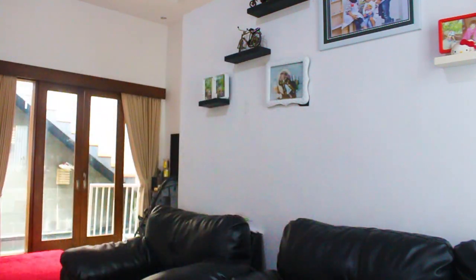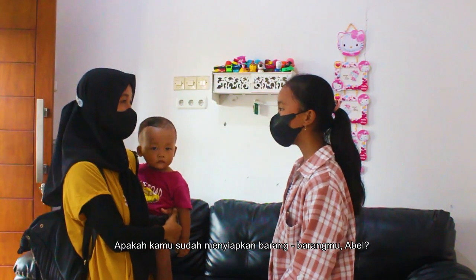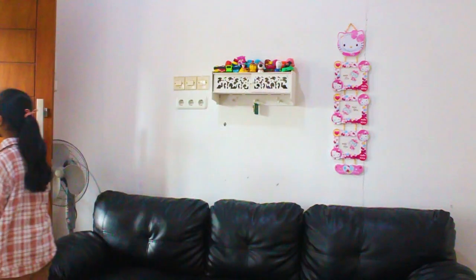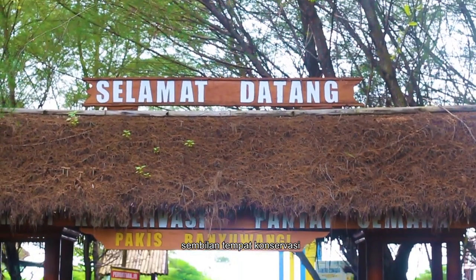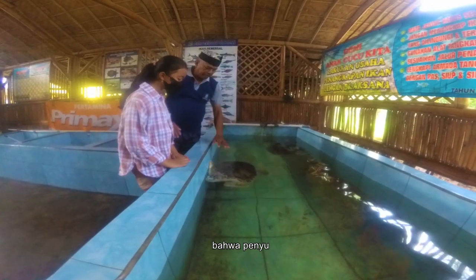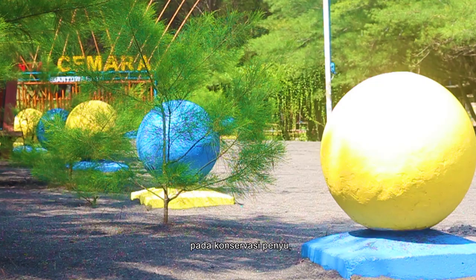Are you done preparing your stuff, Abel? Don't forget to wear your mask. Sure, let's do it! Cemarah Beach is a turtle conservation site located in Banyuang. There are only nine conservation sites in Indonesia, and with the conservation on this beach it is hoped that turtles will not become extinct.